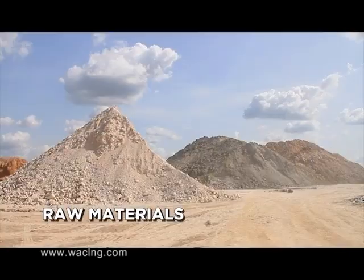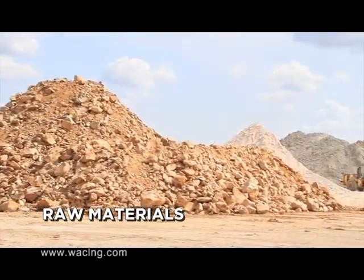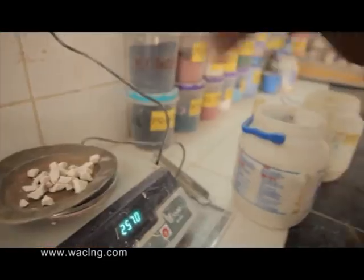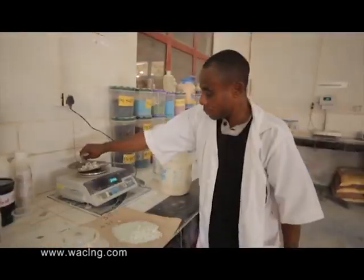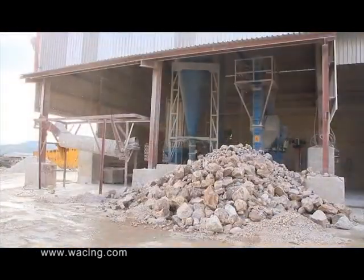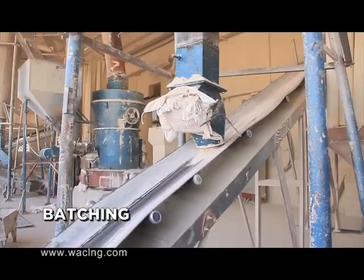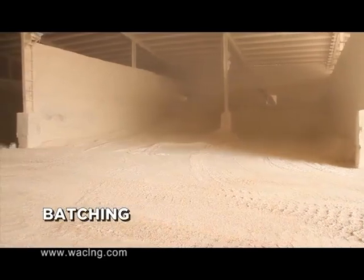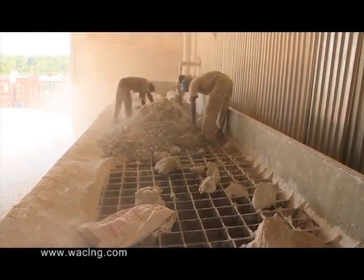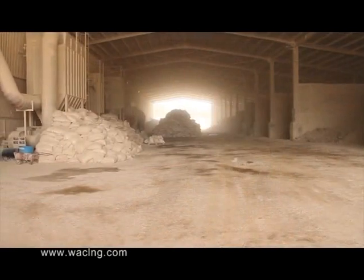Our raw materials — such as sand, white clay, kaolinite clay, feldspar, dolomite, calcite, talc, and others — are locally sourced and subjected to strict laboratory tests to ensure only high-grade materials are stored and used for the production process. Following quality tests to certify the grade of the materials, the raw materials are offloaded into the storage area called the holding area. In the holding area, each raw material type is indexed to clearly identify them — this is called batching.